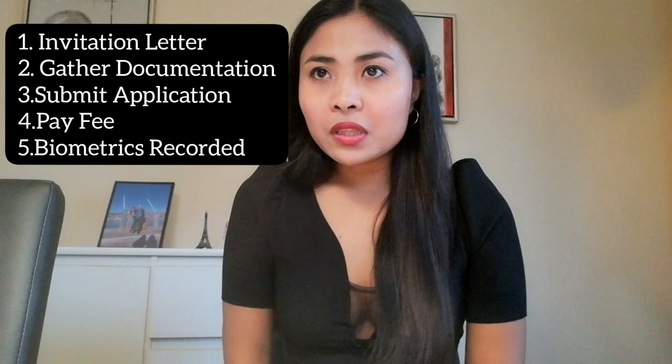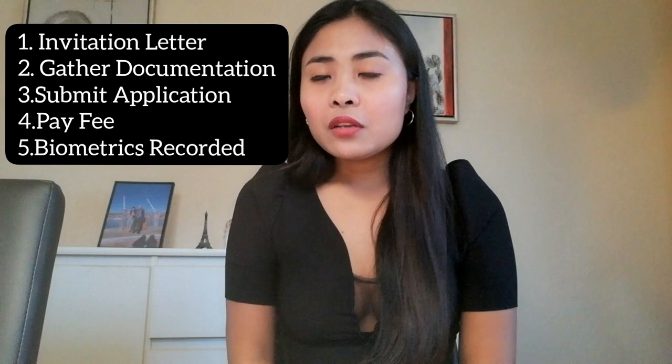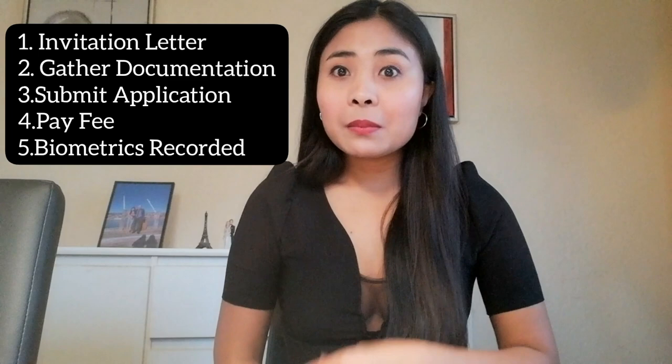So yun yung kailangang i-fill up ng host — yung kunyari boyfriend or asawa mo yung mag-iimbita sa'yo, or family members mo. Sila yung mag-send ng letter para i-print out mo at saka need mo yung dalhin the moment na mag-apply ka. Yun yung number one — the host fill in an invitation letter. Maraming pages yun guys, kailangan nyo talagang mag-basa ng bonggang-bongga. Kailangan nyo i-fill up lahat ng asawa or kapamilya mo na nandito sa Denmark.